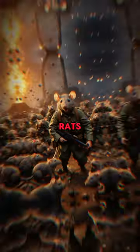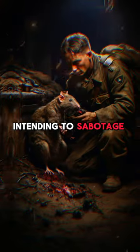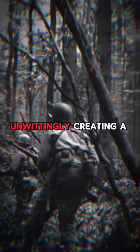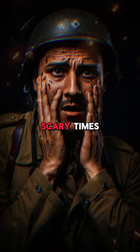Lastly, the exploding rats. British intelligence filled rat carcasses with explosives, intending to sabotage German boilers. However, the Germans intercepted these rats before deployment, unwittingly creating a paranoid obsession with finding booby-trapped rats. Scary times!